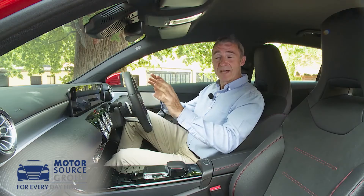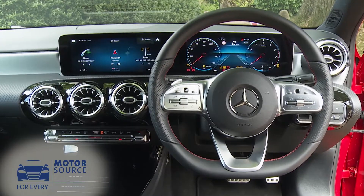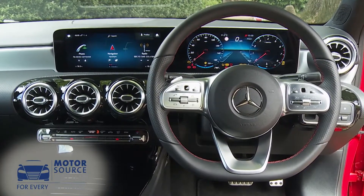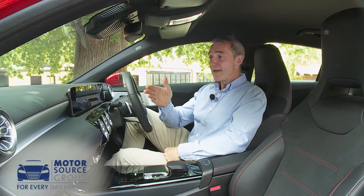These monitors are both seven inches in size as standard, but they can be upgraded — as they have been here — to 10.25 inches if you pay extra. The central one is your main interface for the brand's new MBUX system.